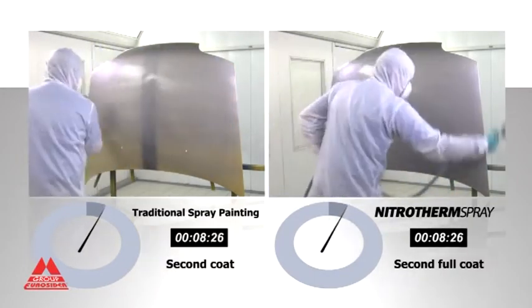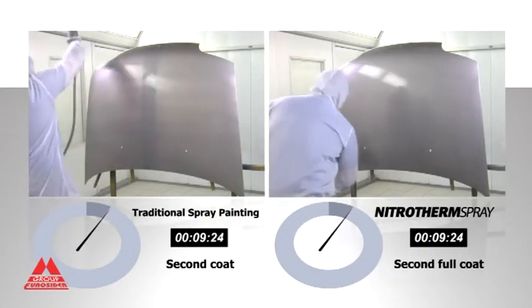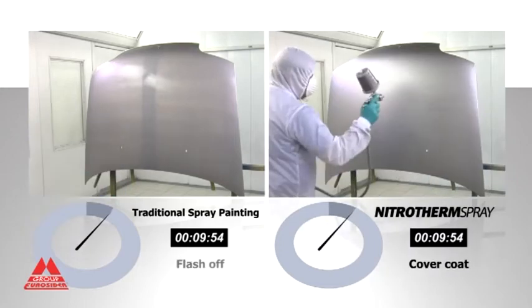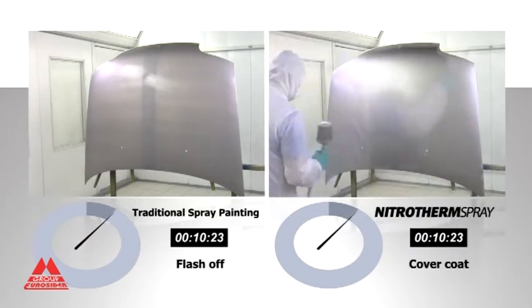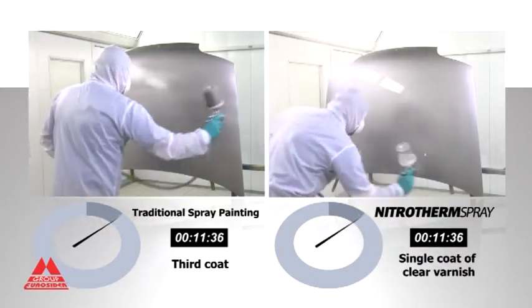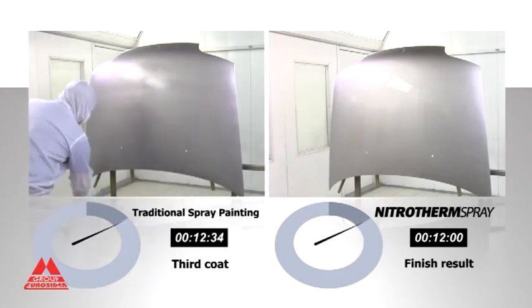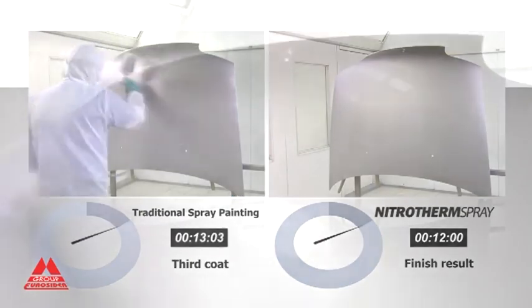Thanks to ionized heated nitrogen, Nitrotherm Spray uses lower pressure and application requires a half coat, followed by a second full coat of paint and a single coat of clear varnish wet-on-wet, for a total of 12 minutes. Once again, a 50% saving in time, less material, and an unbeatable finish.